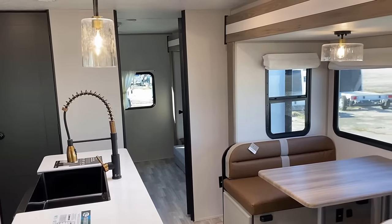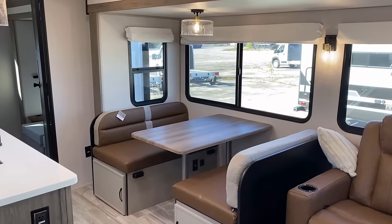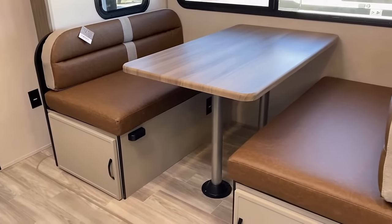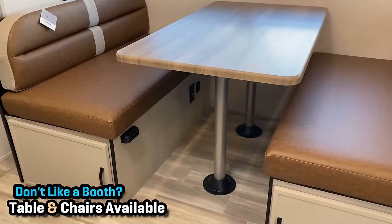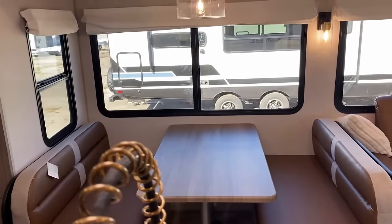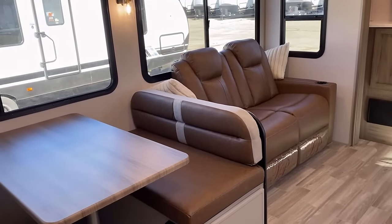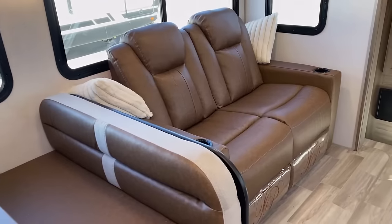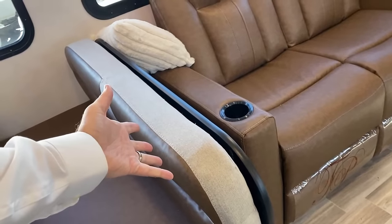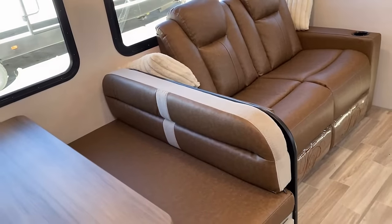Pretty much almost every window in the RV opens for airflow, including all the windows on the big super slide and the window on the camp side. Down under the dinette, it's easy to miss, but there are household and USB plugs down there. It's a knee-knocker pedestal-style dinette. A lot of the Vibes I've been going through recently have had table and chairs, and I think that's an available option here. The backer just feels like it needs to be bulked up.